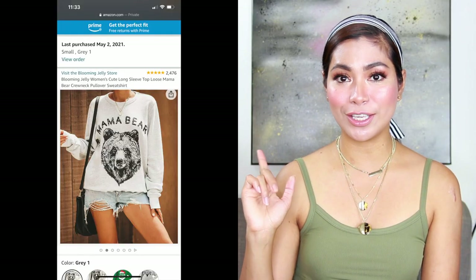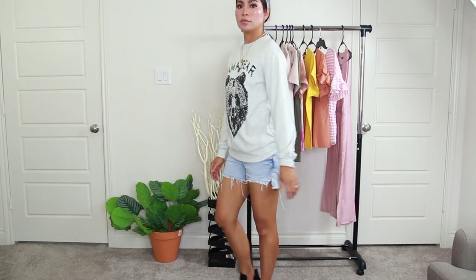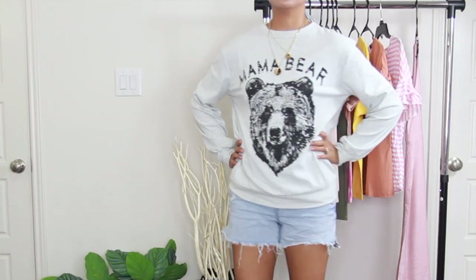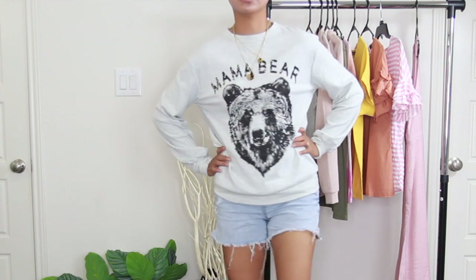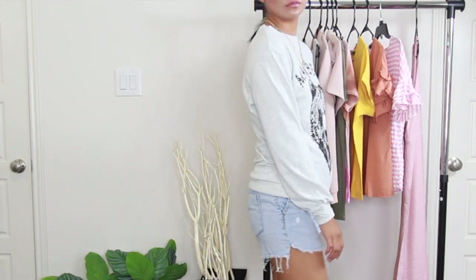The first one is the Blooming Jelly Women's Cute Long Sleeve — this is a Mama Bear crew neck pullover sweatshirt. It has five-star reviews on Amazon and it costs only $26.99. The material is polyester and cotton, very comfy and skin-friendly. It's perfect for daily wear, vacation, or party, and you can pair it with jeans, shorts, or leggings with heels or boots.